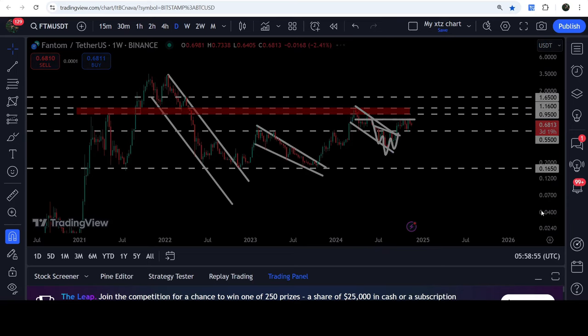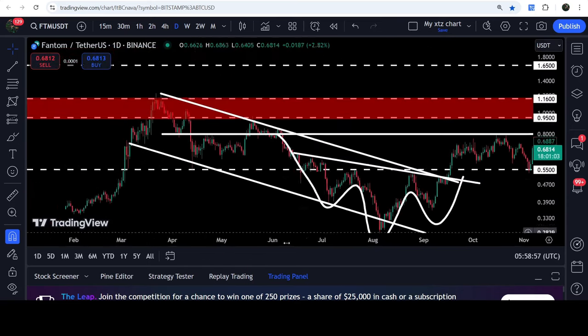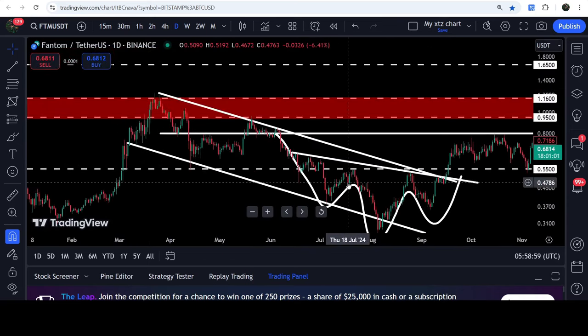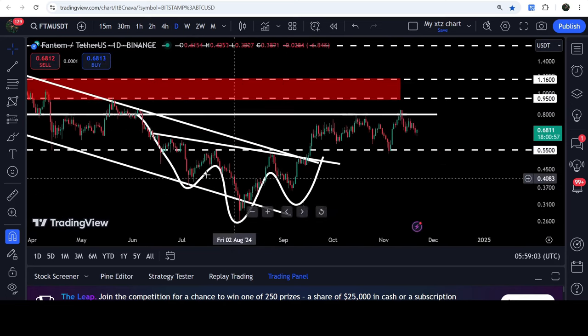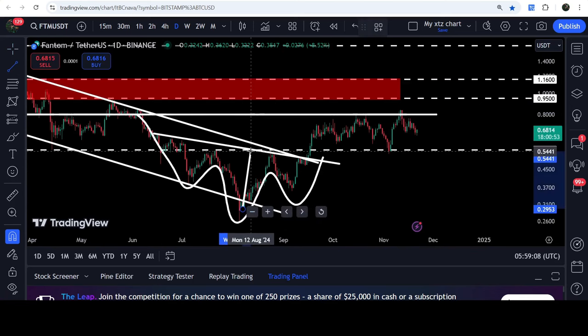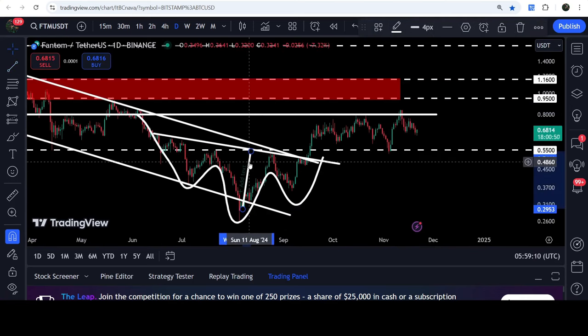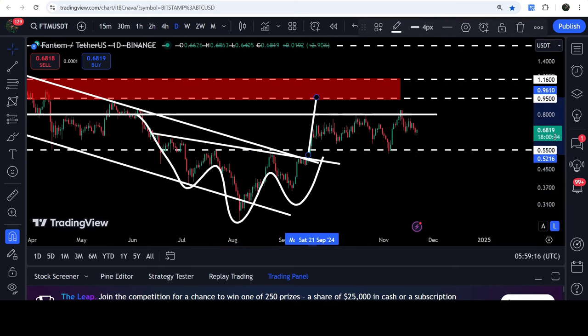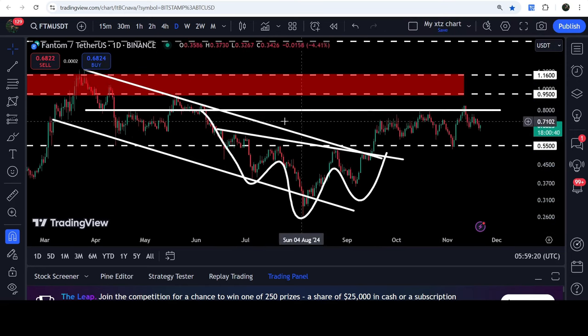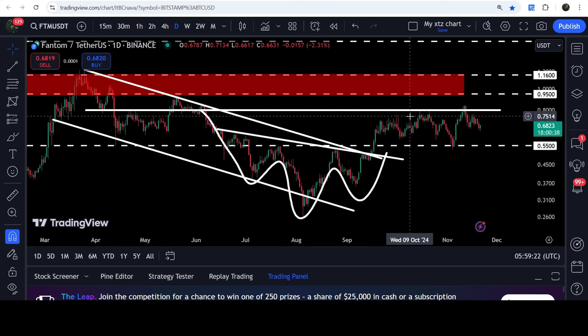First I'm going to show you the daily timeframe chart. Here you can see that for the past several weeks the price was moving inside this channel, and also forming this inverse head and shoulders pattern. Now we have broken out both patterns together. The technical target for the breakout from this inverse head and shoulders pattern is approximately at 96 cents. We are very close to hitting that target, but first we will need to break out this short-term resistance at 80 cents.